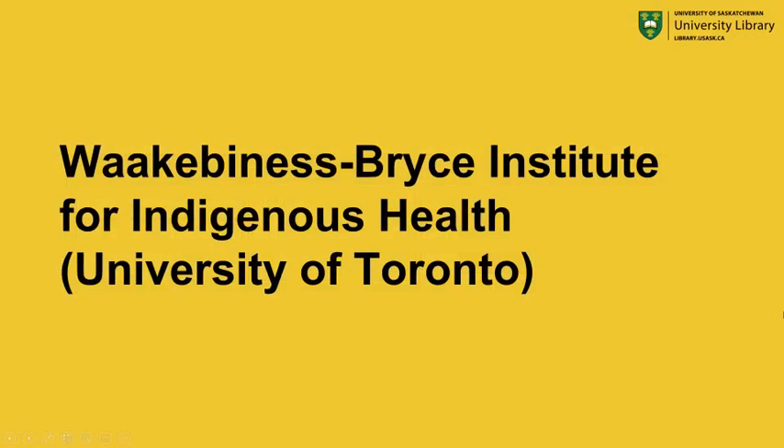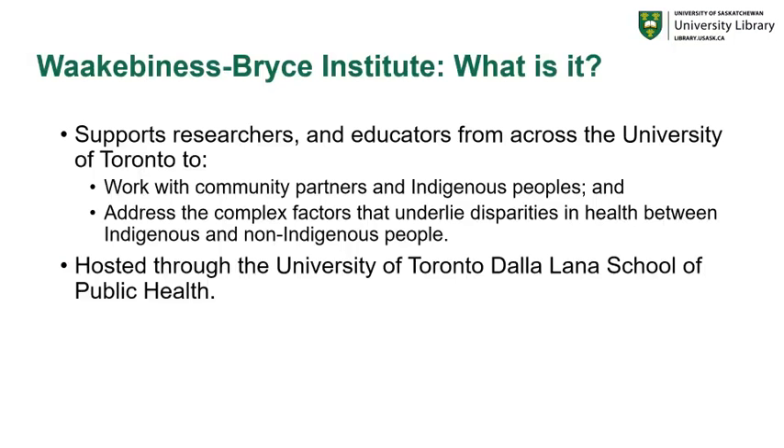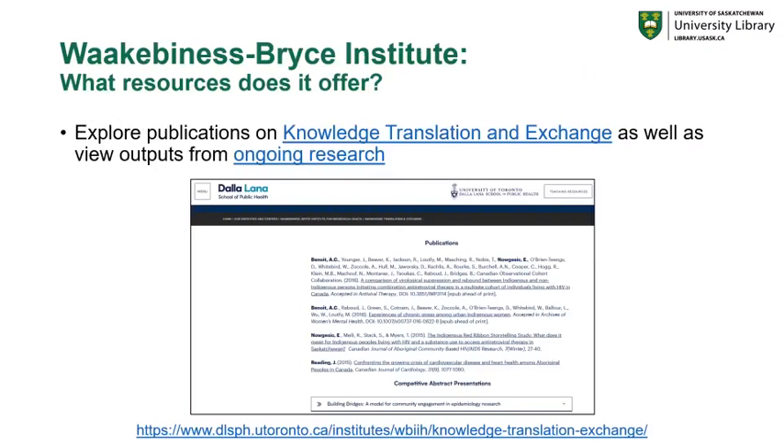Finally, we'll be talking about the Waakebiness-Bryce Institute for Indigenous Health from the University of Toronto. The Waakebiness-Bryce Institute supports researchers and educators from across the University of Toronto to work with community partners and Indigenous peoples, and to address the complex factors that underlie disparities in health between Indigenous and non-Indigenous people. The institute is hosted through the University of Toronto's Dalla Lana School of Public Health. You can explore outputs and publications from their traditional knowledge, translation, and exchange page, as well as view outputs from their ongoing research.